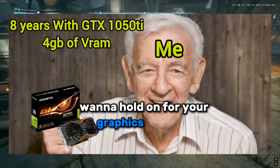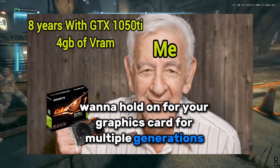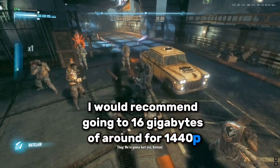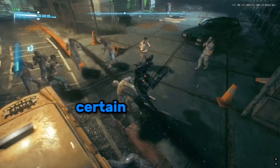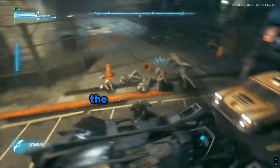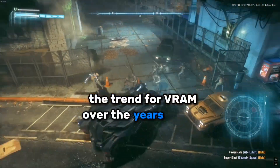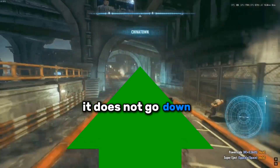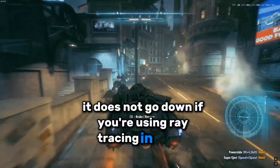But if you want to hold on to your graphics card for multiple generations, I would recommend going with 16 gigabytes of VRAM for 1440p. The reason is that certain AAA games are close to using 12 gigabytes of VRAM already, and the trend for VRAM over the years is that it goes up over time — it does not go down.